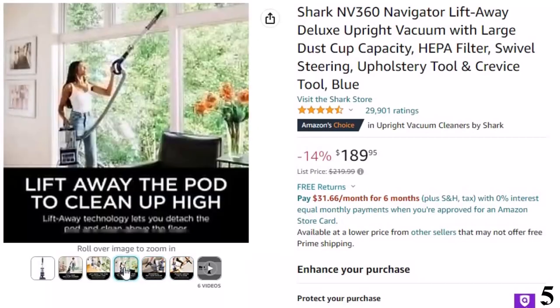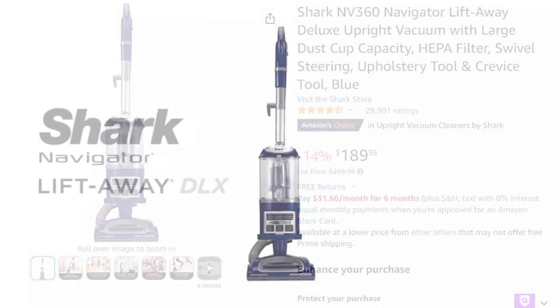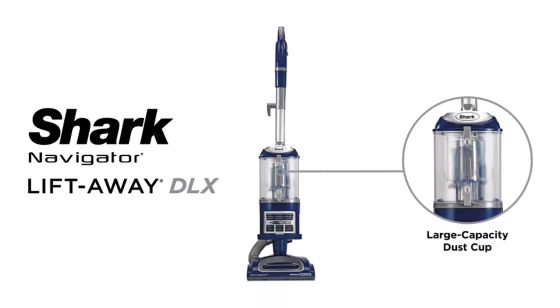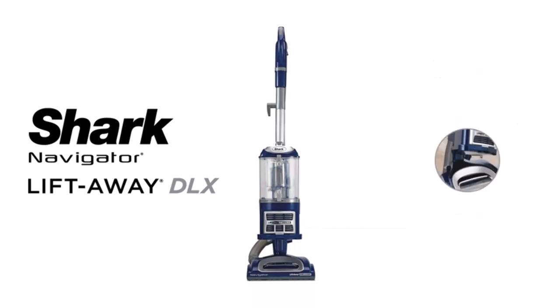What's included: Navigator Lift-Away Deluxe Upright Vacuum, Upholstery Tool, and Crevice Tool. Swivel steering: easily maneuver your vacuum in and out of tight spaces, corners, around furniture, and more. Perfect for pets: powerful pet hair pickup — attachments like the upholstery tool make cleaning pet hair a breeze.